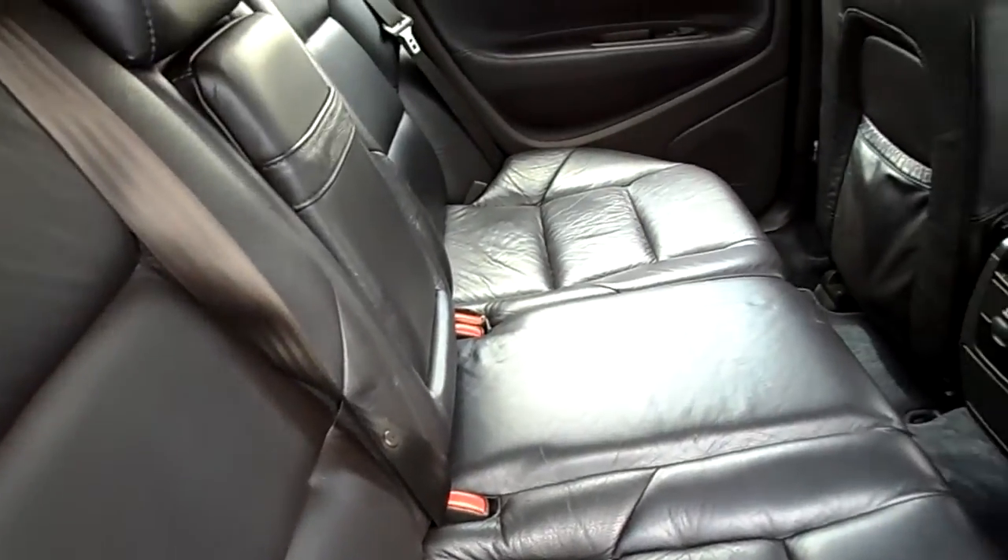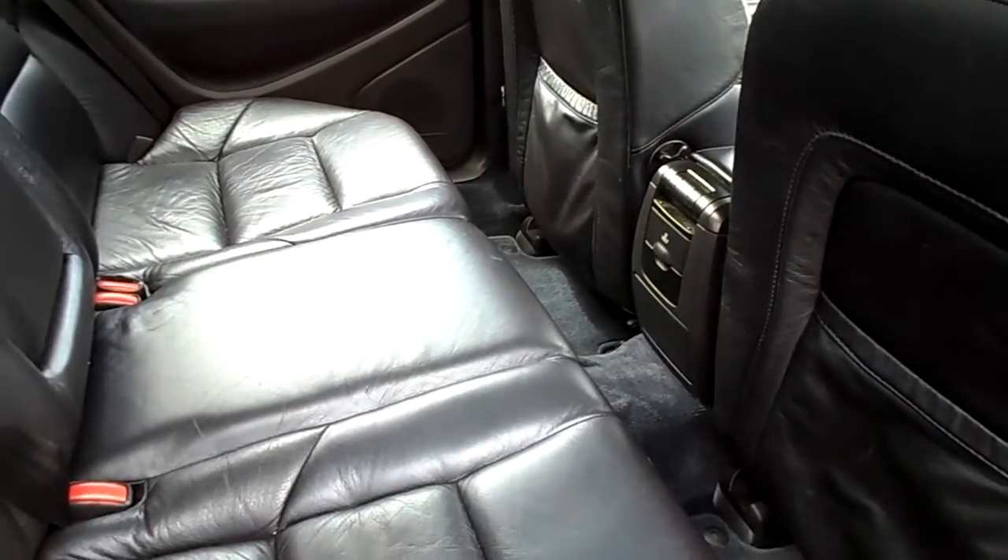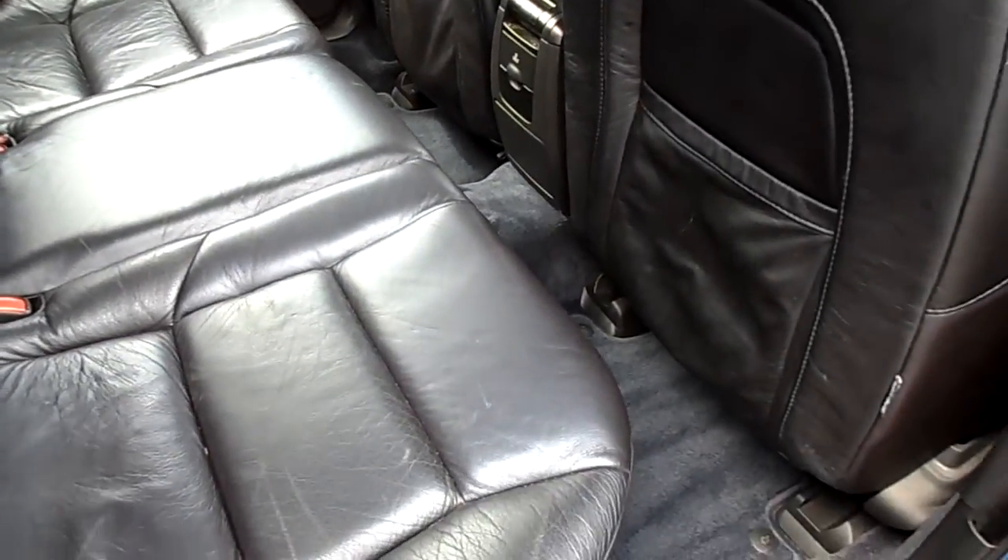In the back of the car, leather interior. It's a lovely blue-black tinge leather. Very clean, no damage.